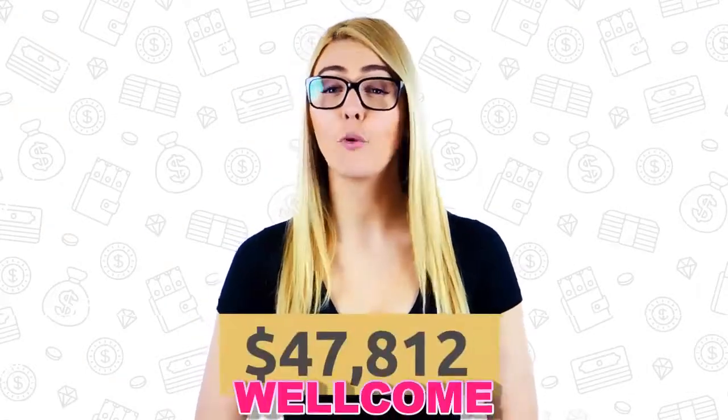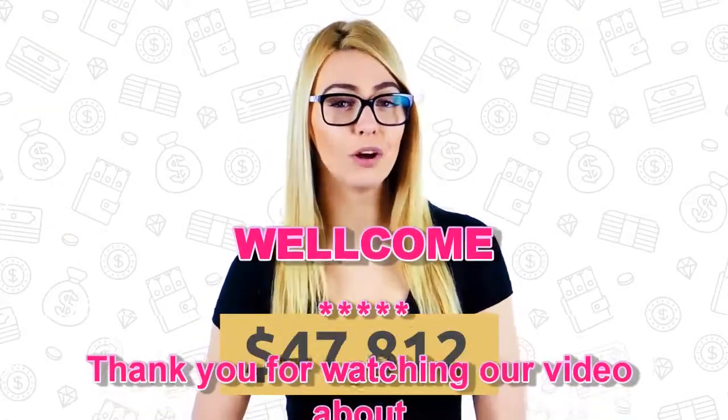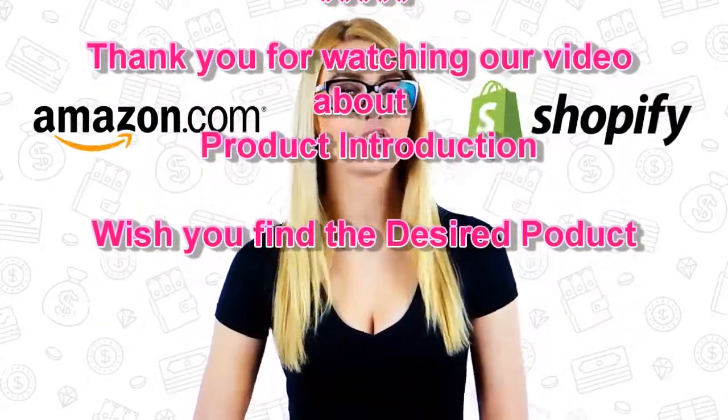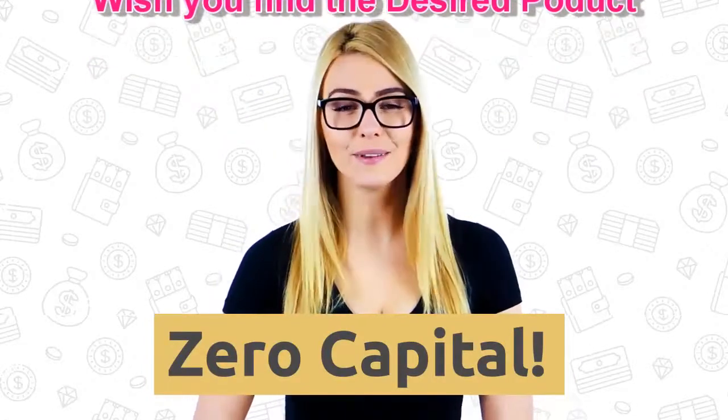Would you like to get from $0 to $47,812 per month using a simple and effective Amazon and Shopify system with zero capital or investment? Then this video course and the success tools we developed are just right for you.